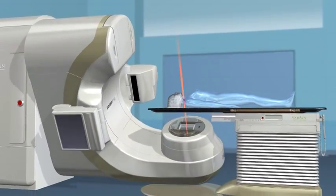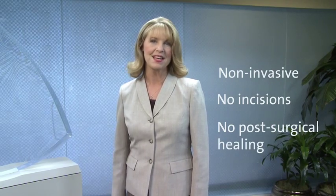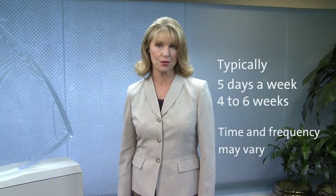The treatment process, while technically sophisticated, typically involves an outpatient procedure that is non-invasive. Often there are no incisions, and that means no post-surgical healing or lengthy recovery time. Depending on your diagnosis, treatments are generally administered five days a week over a period of four to six weeks. The time and frequency, however, may vary based upon your individual treatment plan.